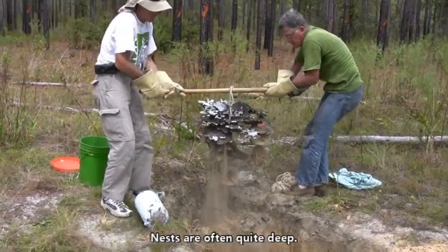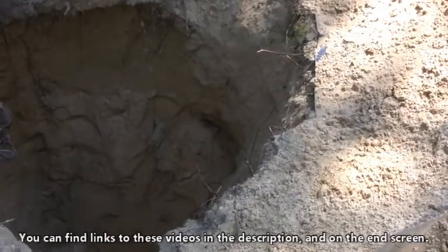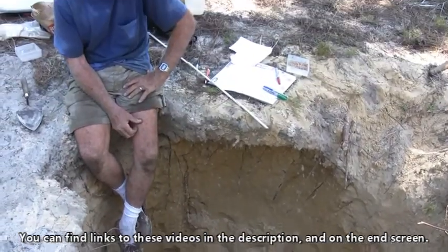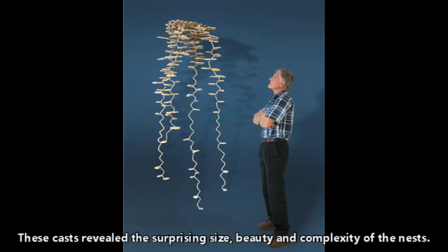Nests are often quite deep. You can find links to these videos in the description and on the end screen. These casts revealed a surprising size, beauty, and complexity of the nests.